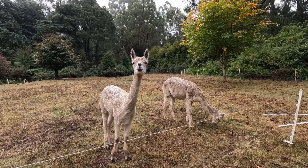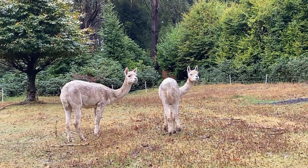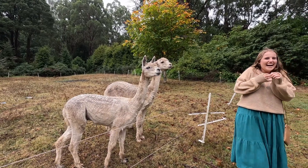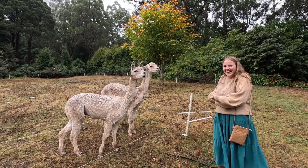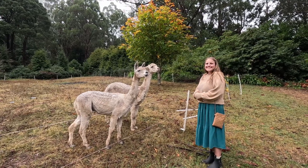Oh, hey buddy. Hey buddy. Oh my god, it's actually really scary.